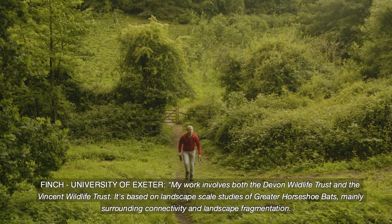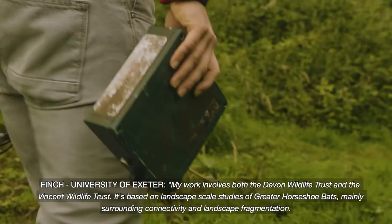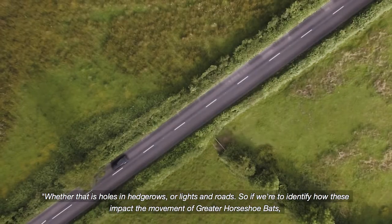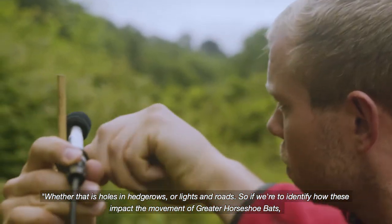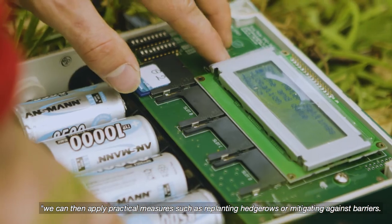My research involves both the Devon Wildlife Trust and the Vincent Wildlife Trust. It's based on a landscape scale study of greater horseshoe bats, mainly surrounding connectivity and landscape fragmentation — whether that is holes in hedgerows or lights and roads. If we're able to identify how these impact the movement of greater horseshoe bats, we can then apply practical measures such as replanting hedgerows or mitigating against barriers.